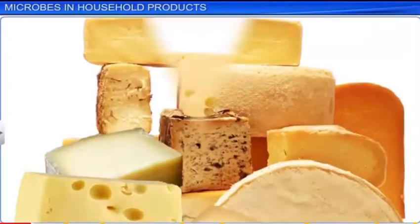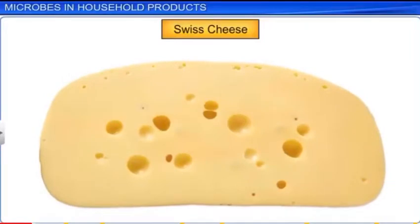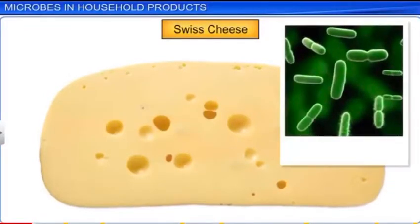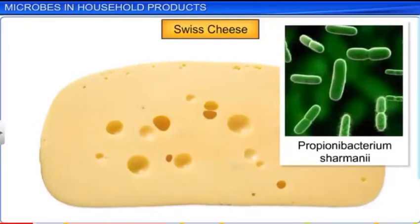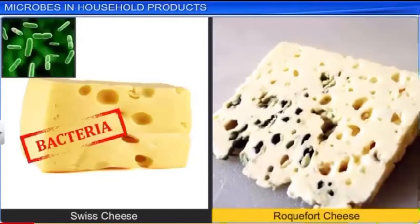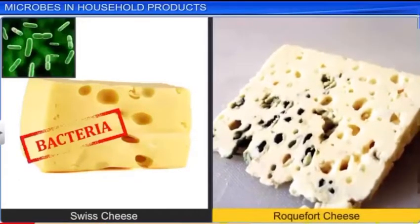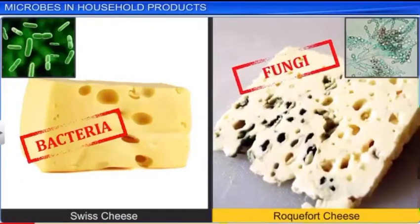For example, Swiss cheese has large holes because the bacteria Propionibacterium sharmanii produce a large amount of carbon dioxide. Roquefort cheese, on the other hand, acquires its characteristic flavor due to a specific fungus called Penicillium roqueforti, that is used to ripen it.